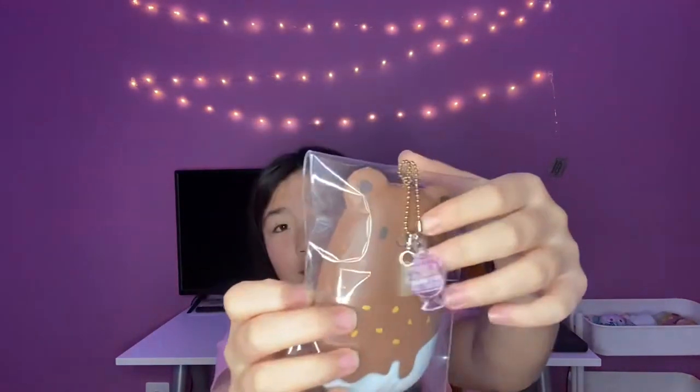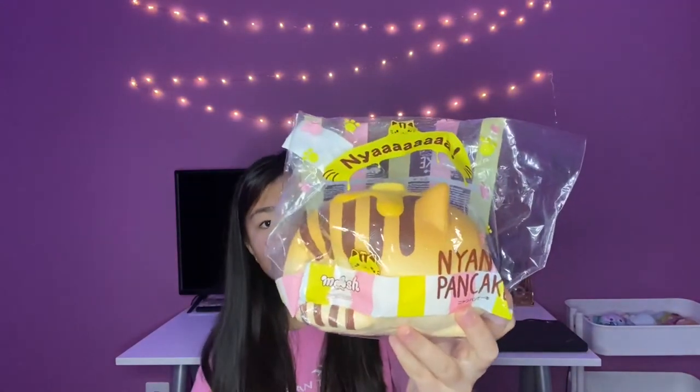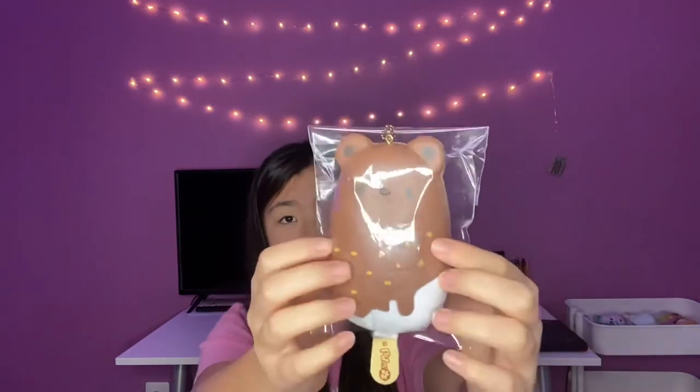Now we have the final four squishies left. The first matchup is the animal popsicle or the plain bread — I'm going to choose the animal popsicle. Then it's between the nyan pancake or the luna ice candy — I'm going to pick the nyan pancake. Here are the final two: the nyan pancake or the animal popsicle.